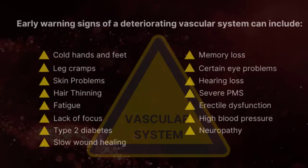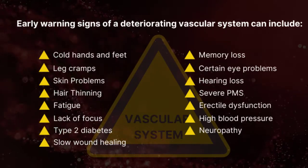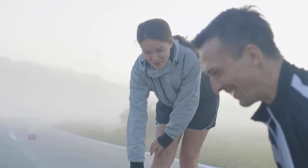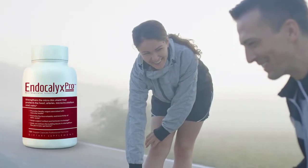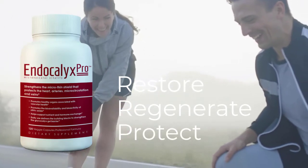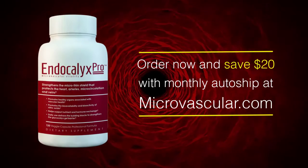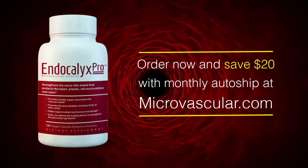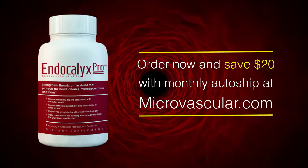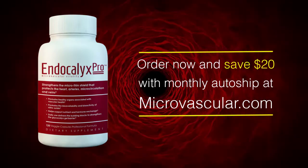Wake up and listen to your body's early warning signs that your glycocalyx and microvascular system is breaking down. Take control of tomorrow now by starting daily use of Endocalyx today. It's not too late to restore, regenerate, and protect your glycocalyx and microvascular system. Order now and save $20 with monthly auto shipping at netmicrovascular.com. If you have a doctor or other health care practitioner, enter the coupon code for discounts on auto ship. You can cancel at any time.